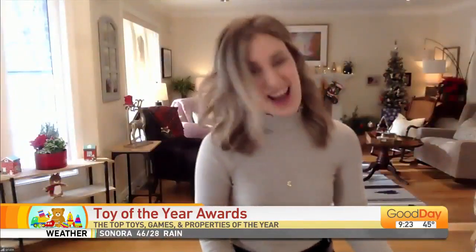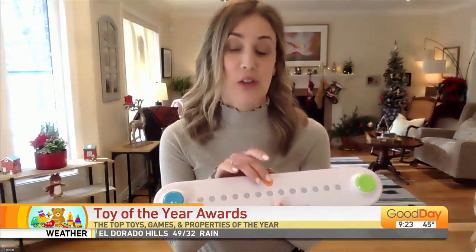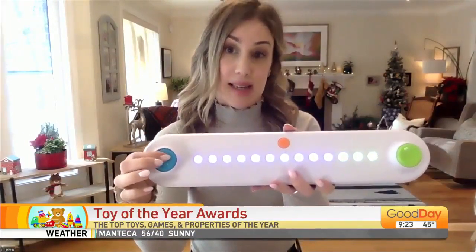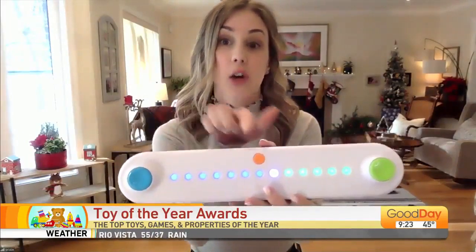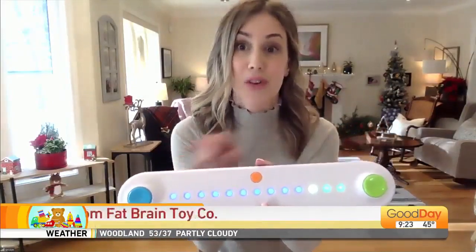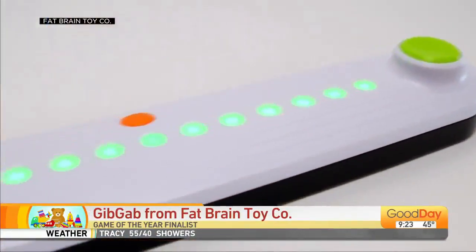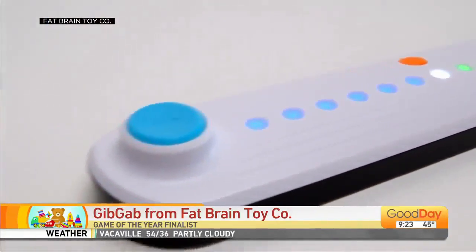Tell us about the Gibgab from the Fat Brain Toy Company. So Gibgab is a fast-paced word game. What you're doing is saying a word that matches the category, pressing a button, and then your light is going to creep towards your opponent. They then have to think fast and say a word that matches the category. Your light basically has to reach the other player before they can think of a word.